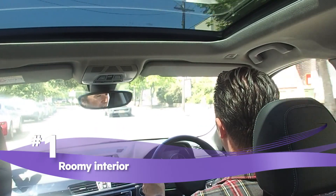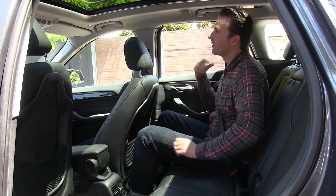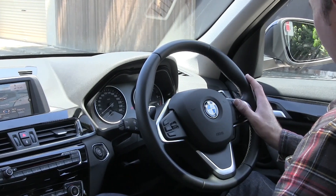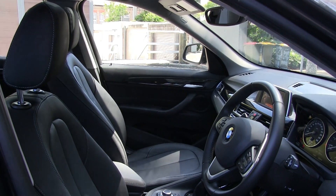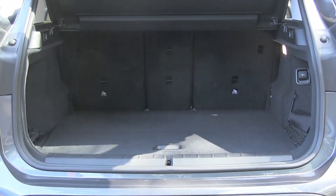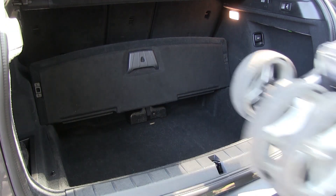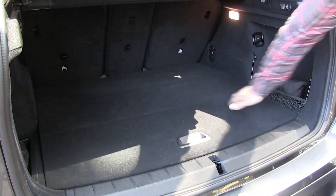Roomy Interior. The X1 is BMW's smallest SUV, but it's impressively spacious inside — even more so in this new model, which is taller than the outgoing one. There's actually more headroom in this X1 than in its big brother, the BMW X3, and it's got a bigger boot than many of its rivals. It has usable space too. For example, the large compartment under the floor of the boot means you can store away items and still have a clean cargo area.